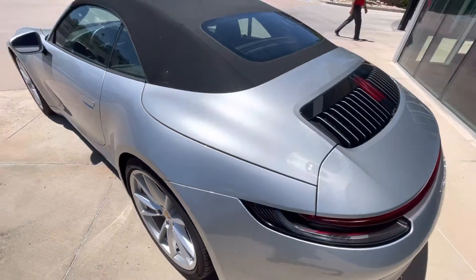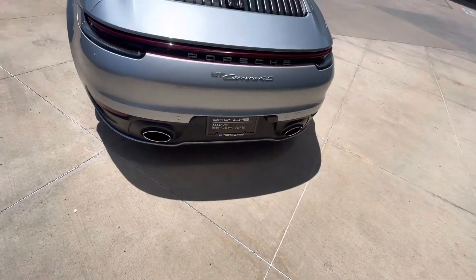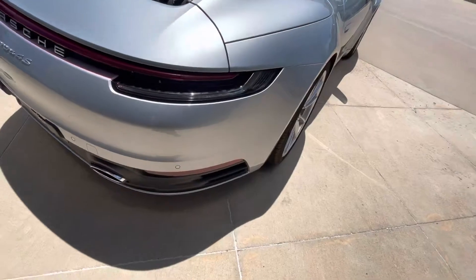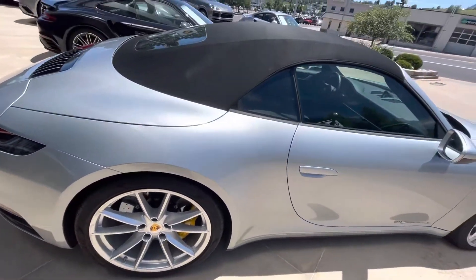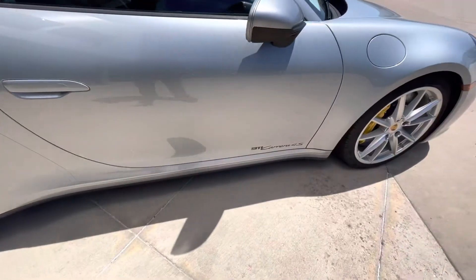The wheels are beautiful, the top is beautiful. It's a 2020 and it looks brand new. It's got the sport exhaust, the active sports suspension, and the top looks like new. This car is in the wrapper.